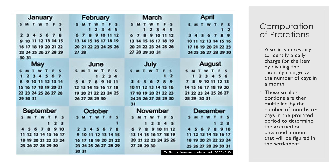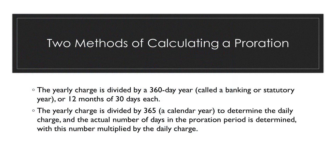Using this general principle, there are two methods of calculating a proration. The first method: the yearly charge is divided by a 360-day year, called a banking or statutory year, or 12 months of 30 days each. It's important to recognize the terms banking or statutory — look for those in a question. If you see those terms, the question is referring to a proration based on a 360-day year, or 12 months of 30 days each.